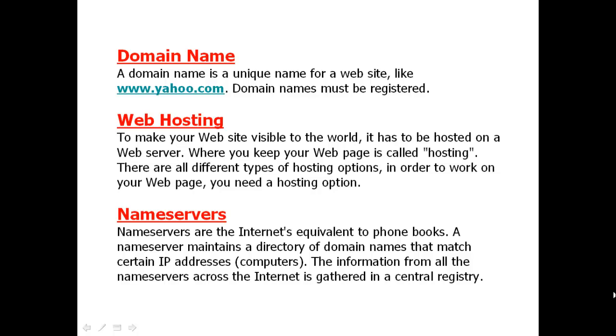When you want to have a new website, you need to register a new domain name. For example, if you want a website related to training, you might register a domain name like training.com.